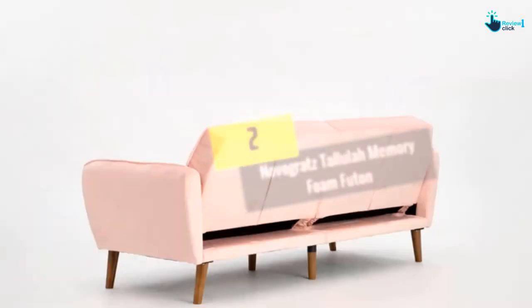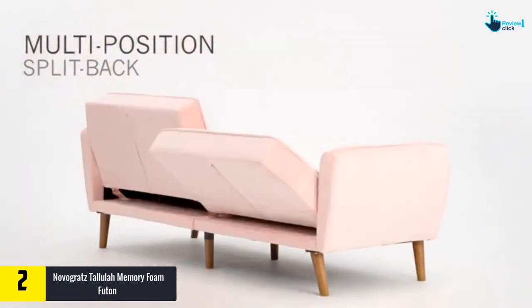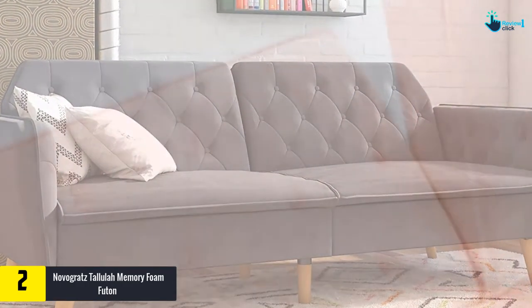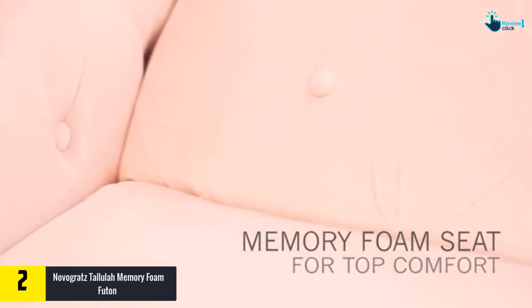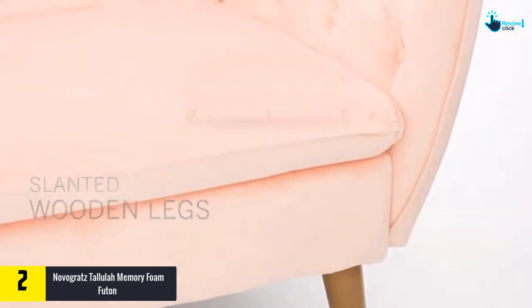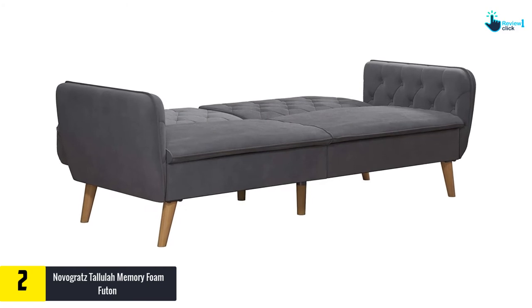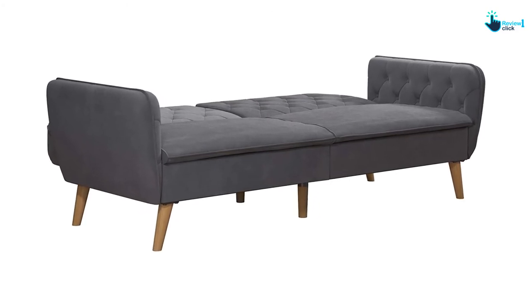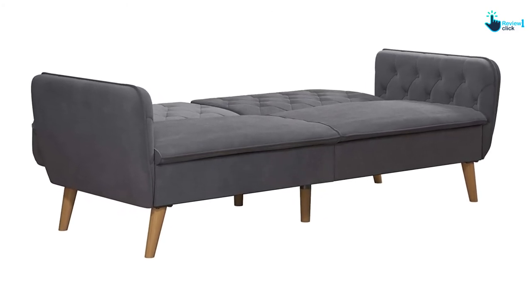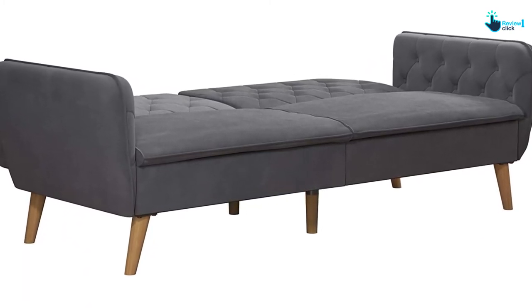At number 2, we have the Novogratz Tallulah memory foam futon. If you are looking for the most comfortable futon with a unique modern look, the Novogratz Tallulah memory foam futon in gray velvet is a great choice. This futon is available in three styles and five different colors, from subtle to darker hues.